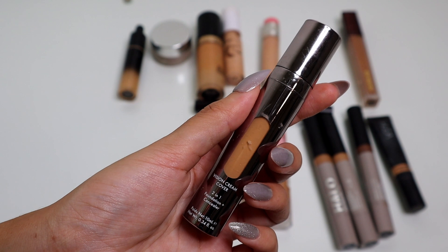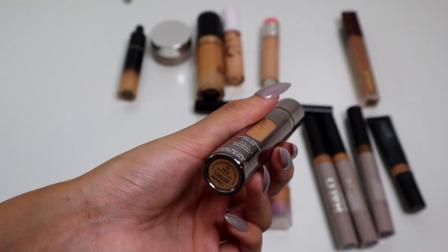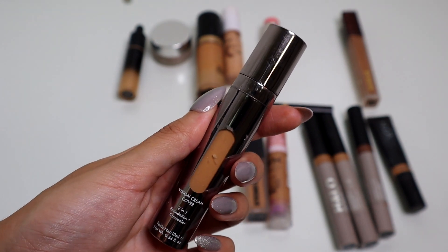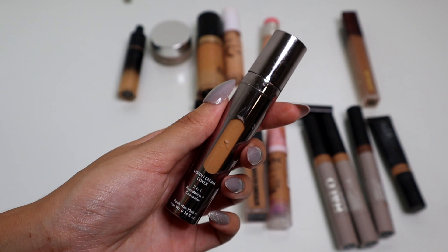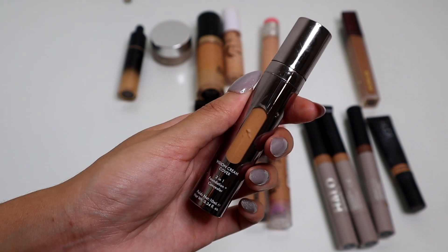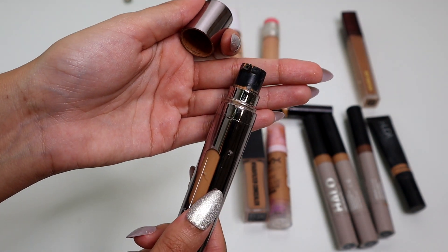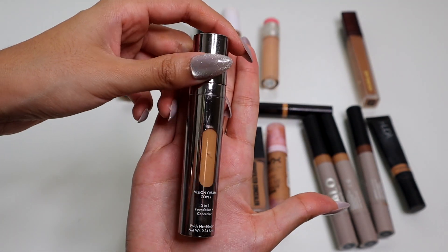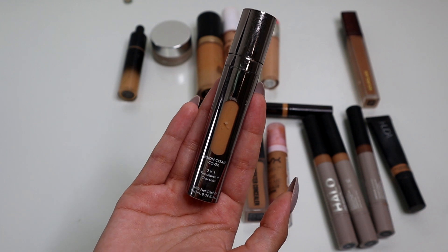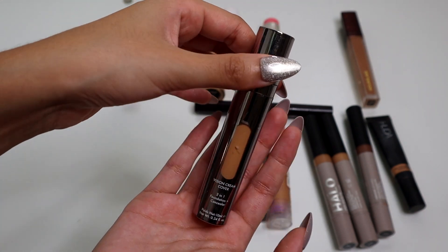From Danessa Myricks, this is the Vision Cream Cover. This is a 2-in-1 — it's actually a foundation and a concealer. And this is so good. This is the shade N6. I definitely think I'm going to pick up the shade N5 when this is all said and done. If you own this, you can use this as a concealer or a foundation because it is super duper full coverage — I cannot express that enough. And I like the fact that it's a pump. It's also really small — I have pretty small hands and it's basically the size of my hands, so it's really convenient, especially if you're going to double this as a foundation and a concealer. I love it, and it's in plastic so it's not going to break. It's an amazing product.